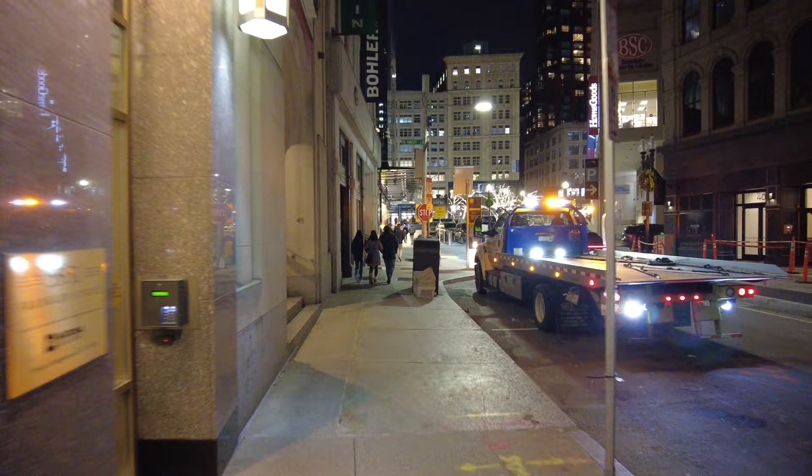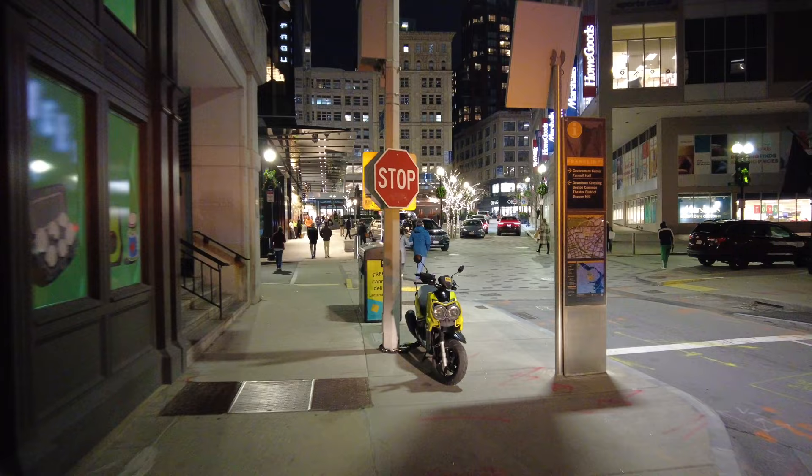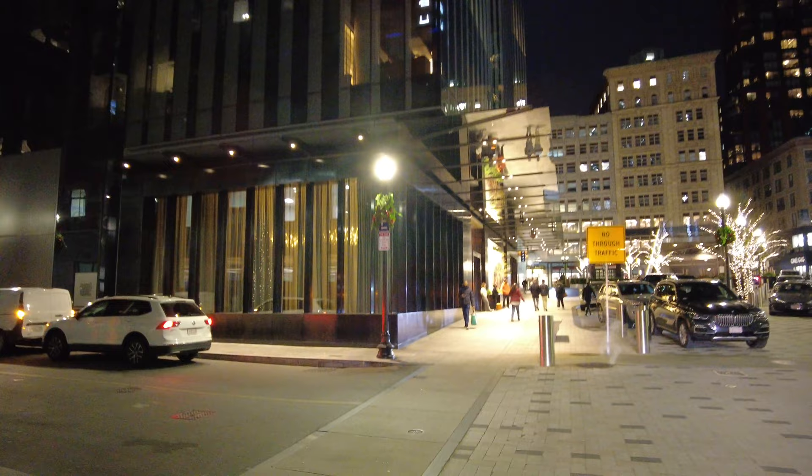There's the beautiful holiday lights of the tow truck. Trying to look up there — it's pretty tall.